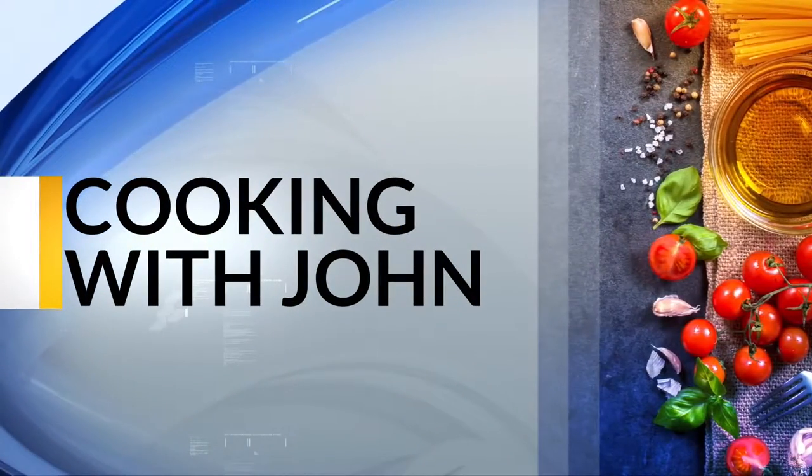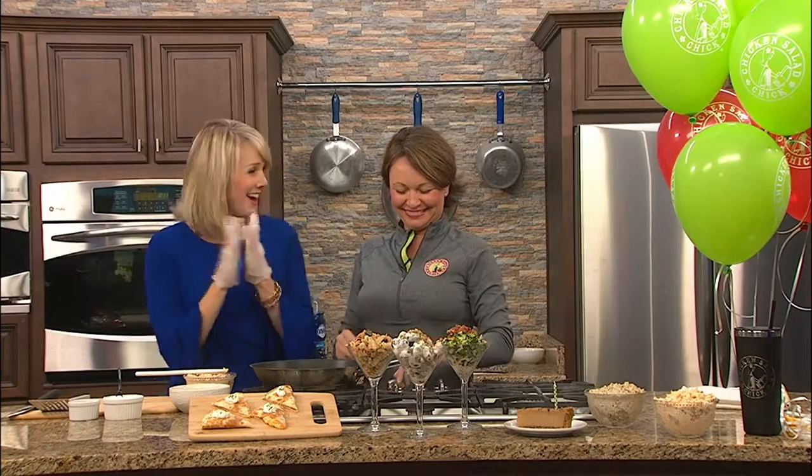Welcome back to WKRG News 5 at noon. Today you're cooking with Devin because John is not here. I love cooking with Misty Whitehead — she is with Chicken Salad Chick, and first I've got to say congratulations to Chicken Salad Chick: five years here on the Gulf Coast.